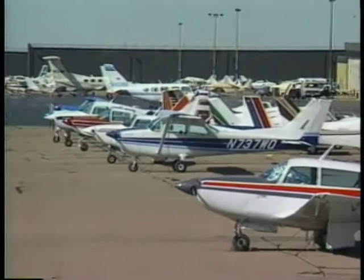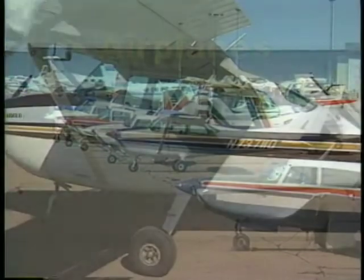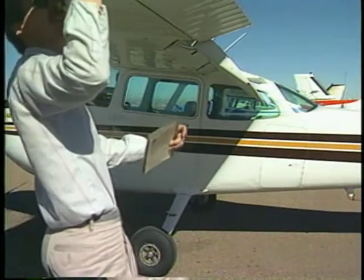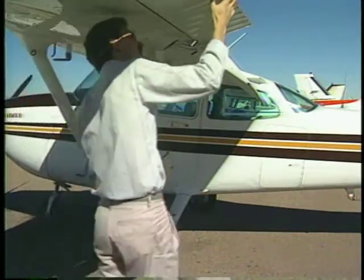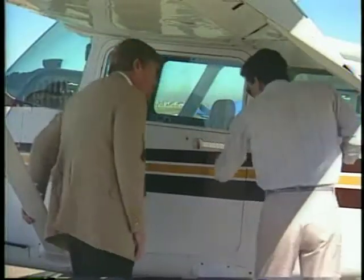Where do you begin? As you begin your training, one of the first things you will become familiar with are the components of the airplane, and how to use the different controls to make the airplane respond.